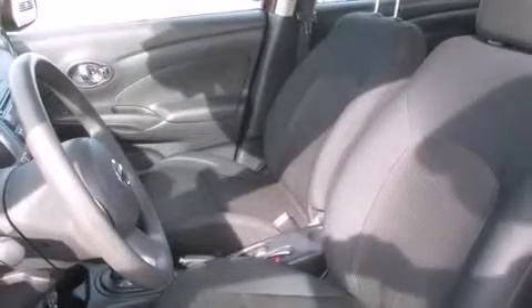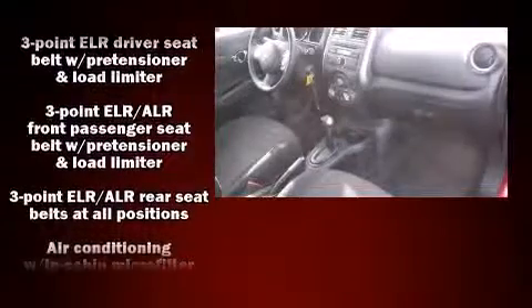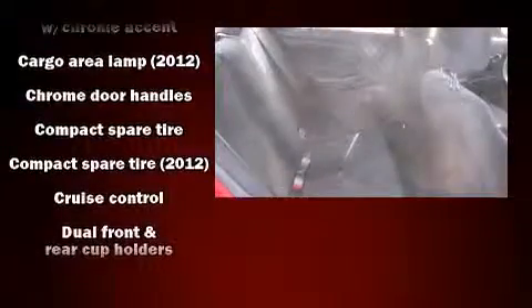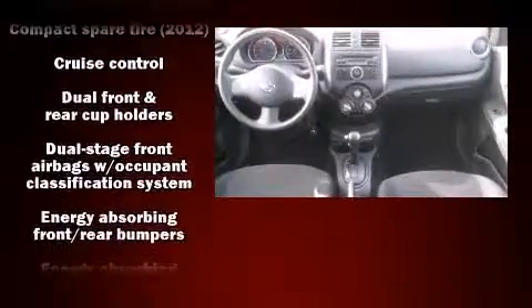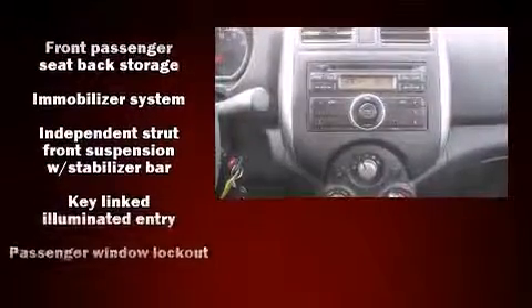Nissan also prioritized safety and security by including dual front-impact airbags with occupant-sensing airbag, front-side impact airbags, traction control, brake assist, a panic alarm, and ABS brakes. For added security, Dynamic Stability Control supplements the drivetrain.